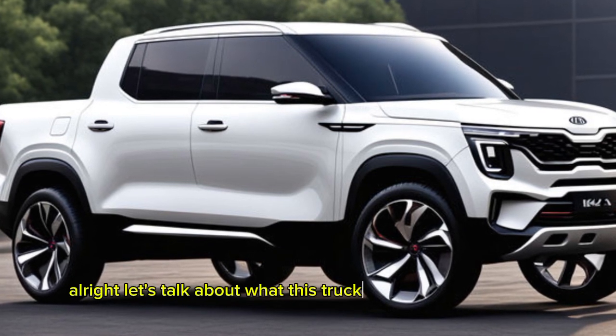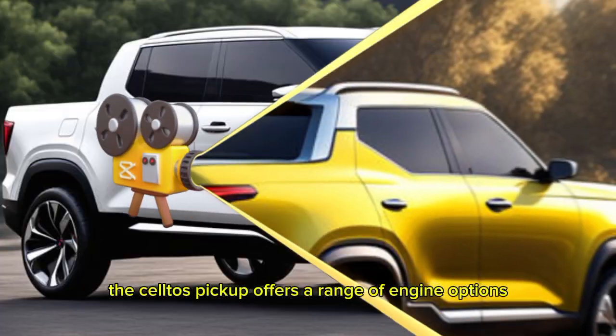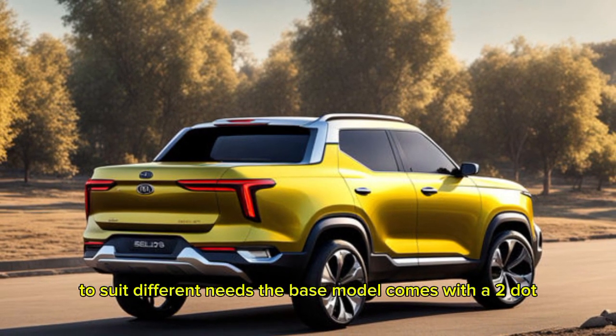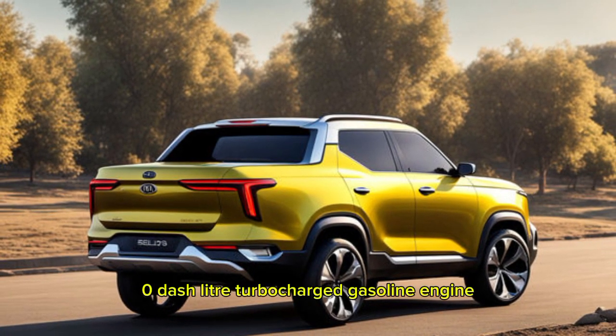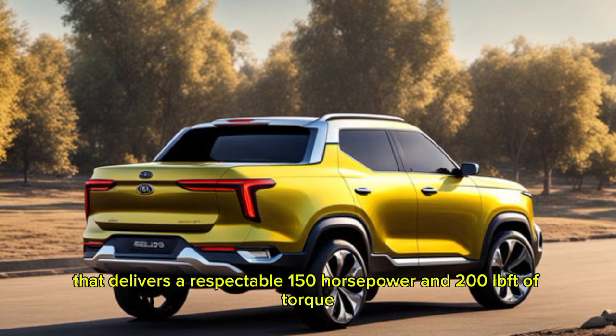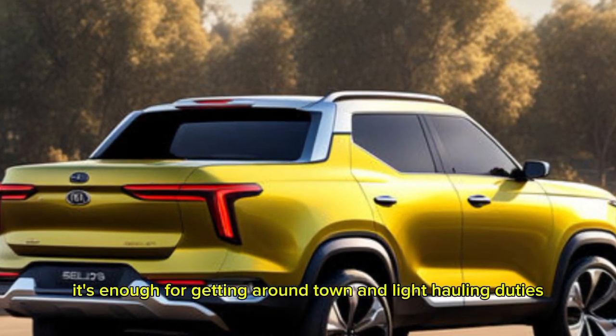Let's talk about what this truck can do under the hood. The Seltos pickup offers a range of engine options to suit different needs. The base model comes with a 2.0-liter turbocharged gasoline engine that delivers a respectable 150 horsepower and 200 lb-ft of torque. It's enough for getting around town and light hauling duties.